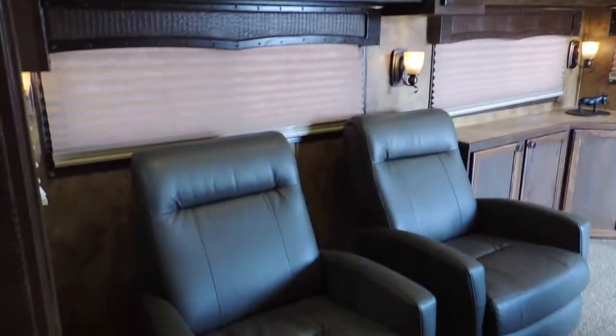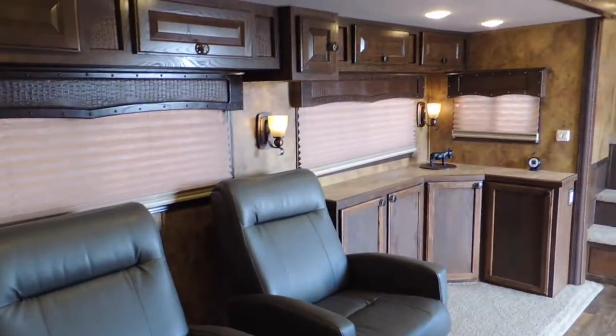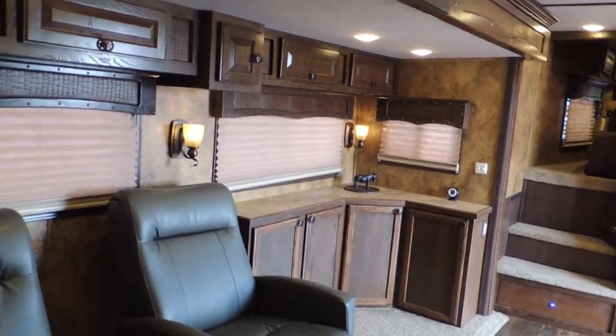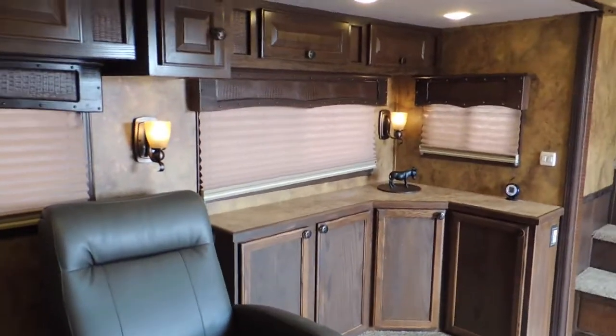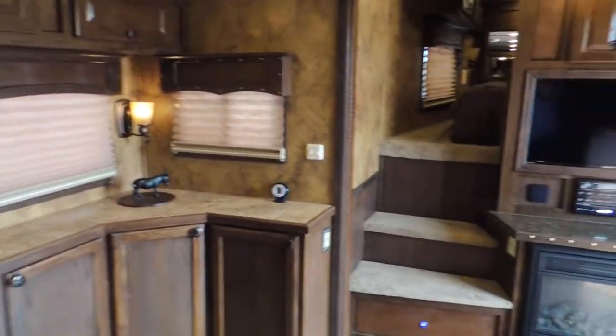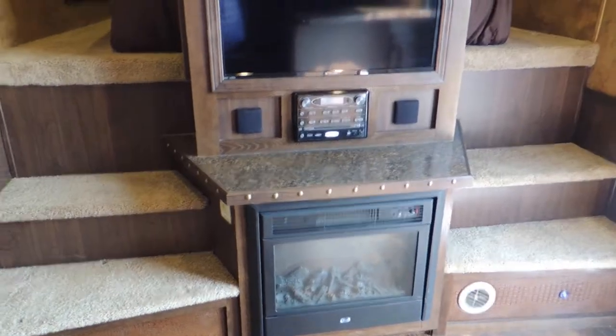Up here in the living quarters, the trailer is equipped with two recliners. It does have the 12-foot slide and extra cabinets and storage up in this area. It is the dual entry with the fireplace.